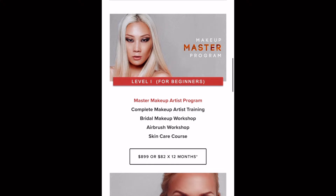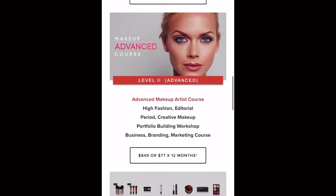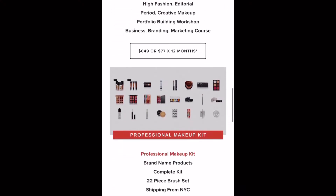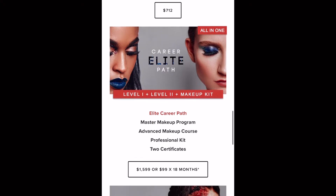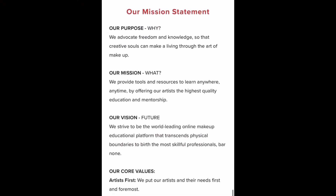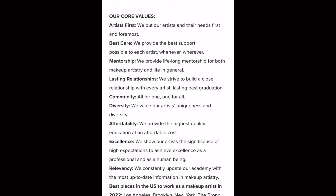This is the program that I enrolled in — it's the Master Makeup Artist Program. They also have the Makeup Advanced course, which is more about high fashion editorial, if you're more into that. They have a makeup kit you can purchase if you're just planning on taking only one course. But if you do want to combine both courses, then you can take the Career Elite Path course, which comes with the makeup kit and the Master and Advanced class. They also offer a special effects course and a hair styling course. I also wanted to share their mission statements and core values on what is important to them when you are taking a course in their academy.